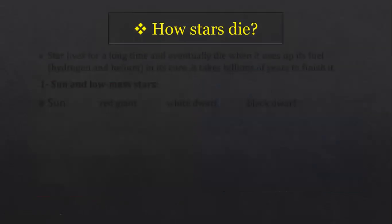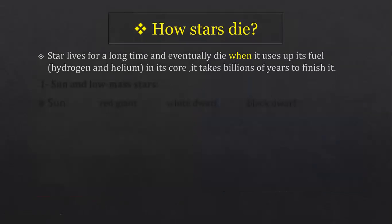Stars live for a long time but eventually die when they use up their fuel — the hydrogen and helium atoms found in their core. It takes billions of years to use up that fuel. Stars die in different ways depending on their mass. We have two groups: the sun and low-mass stars, and massive stars.